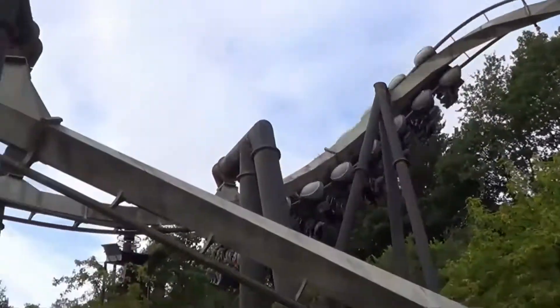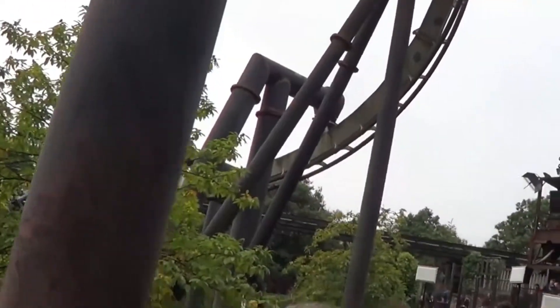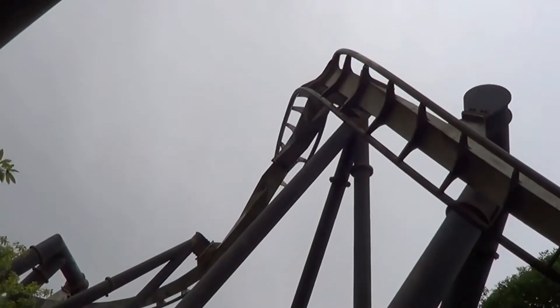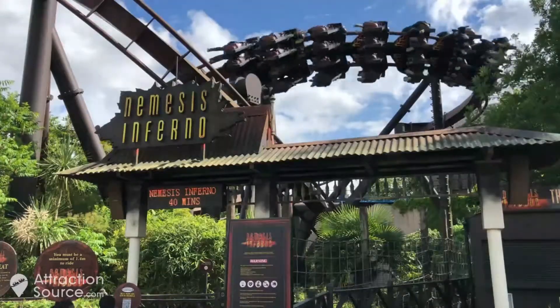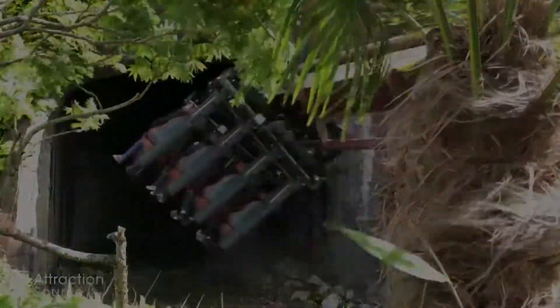The reason I ranked Nemesis as my number one roller coaster is because of the order that the elements come in. The terrain work and the intensity are also there, but the sequencing of this coaster is so unique. That's also why I don't like Nemesis Inferno as much as Nemesis — its sequencing just isn't as good.